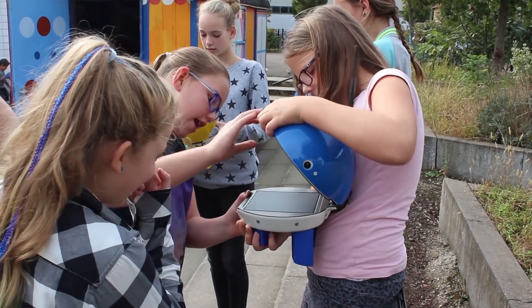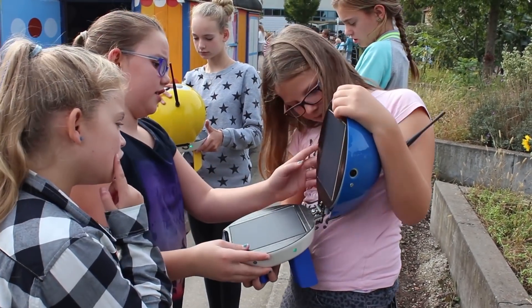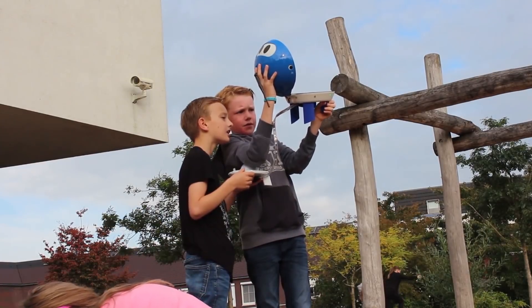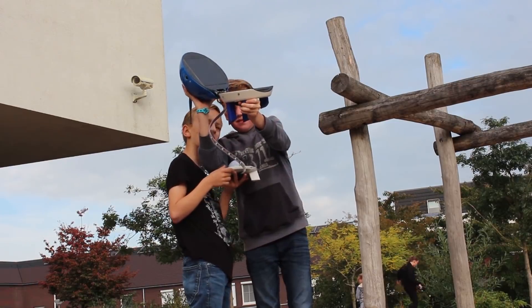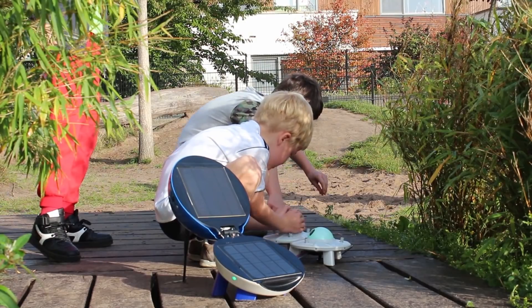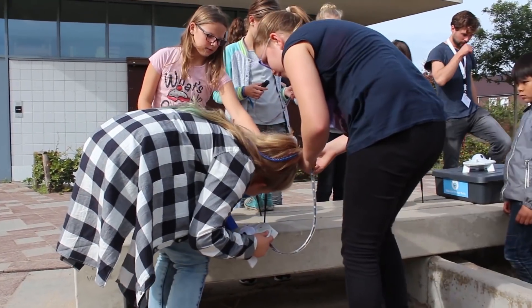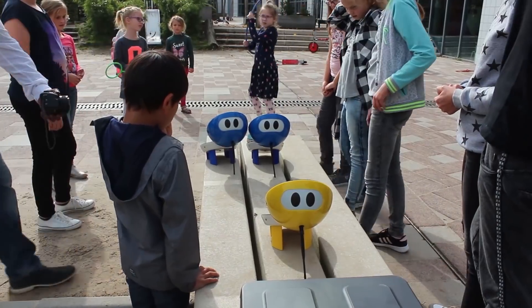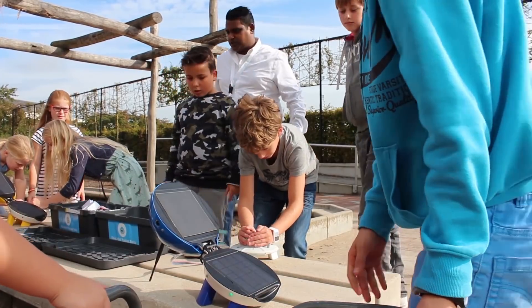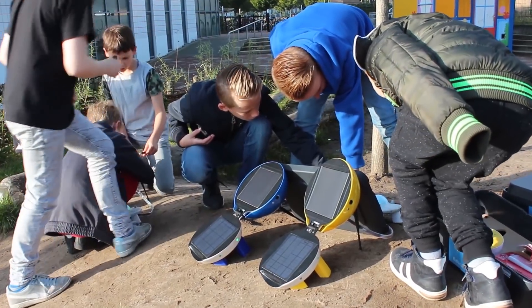That's for a bit older kids who want to see the data. You can do whole lesson plans about the Sun and its movement. In our workshops — at events and schools — we have assignments that go deeper, like: what would you do if you couldn't touch Soli all day and he needs to collect solar power? Kids have to think about what the Sun will do. You can also connect several Solis together to make a small energy grid.